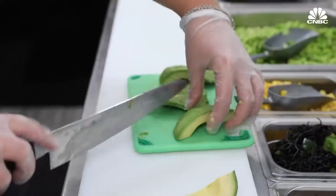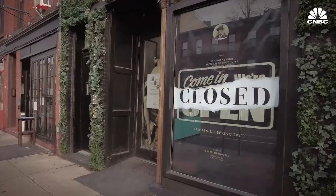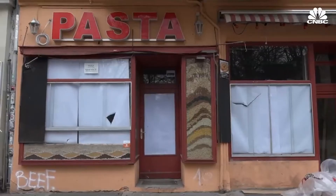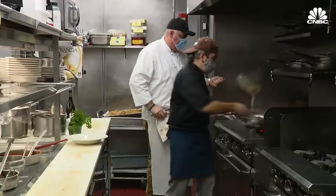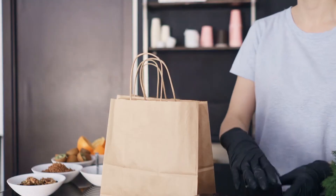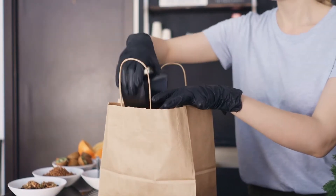When you tap on a restaurant, you'll see its ratings, delivery cost, estimated time, and distance from you. Menus are easy to navigate and split up by popular items, followed by your usual appetizers, mains, desserts, and so on. Or you can switch to a full menu view, tap on individual items to customize them, and add them to your order.